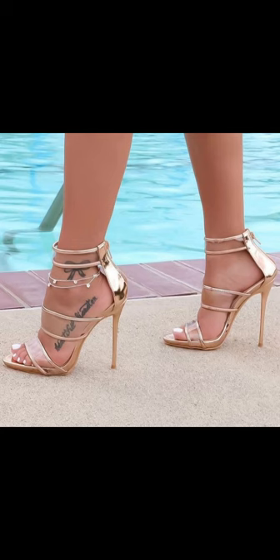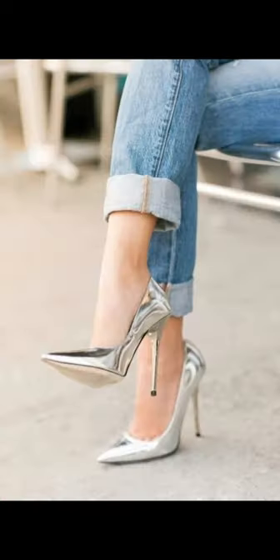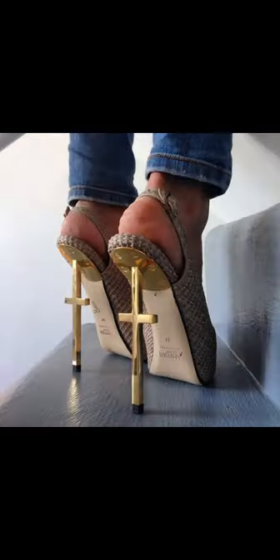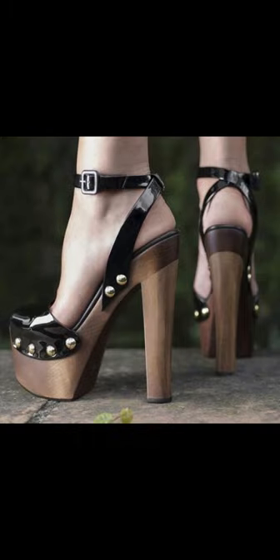Pumps are the perfect choice to elevate your style. With their comfortable design and supportive insoles, high heels pumps can be worn for extended periods without compromising on style or comfort. From classic black and nude to bold colors and statement designs, high heels pumps are a must-have in every woman's wardrobe.